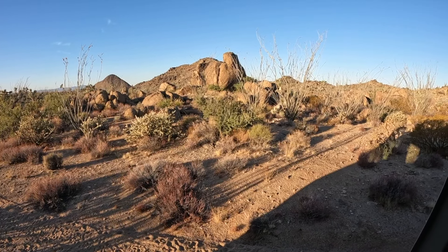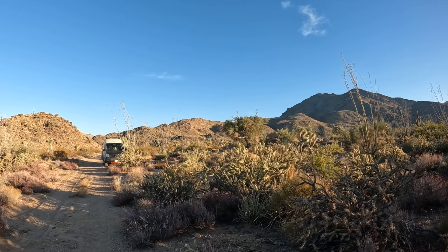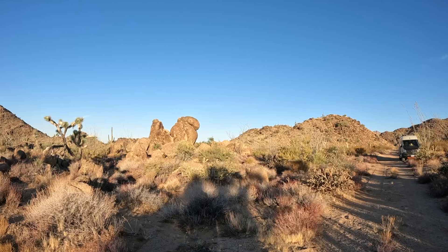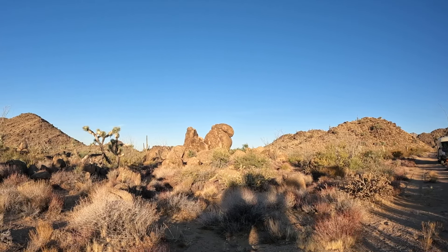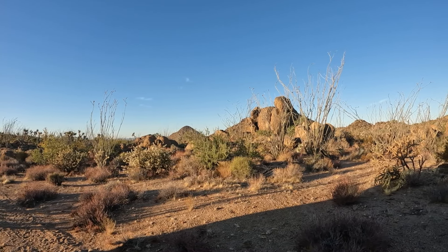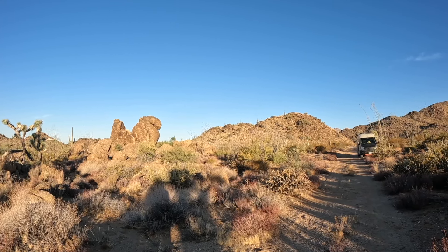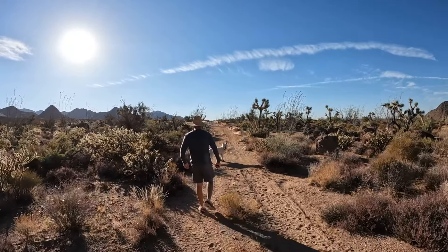We'll see you in the morning. Good morning from our beautiful campsite number two — our gorgeous, gorgeous view. This is what we see right out of our door.